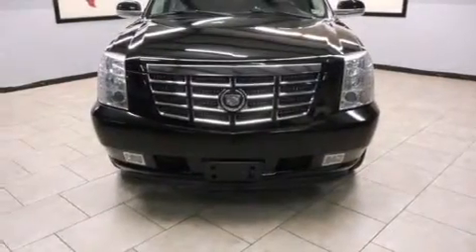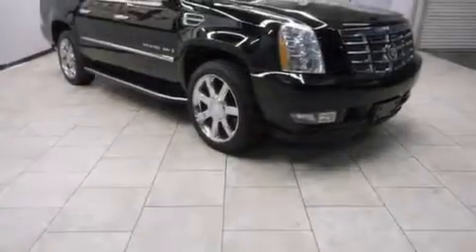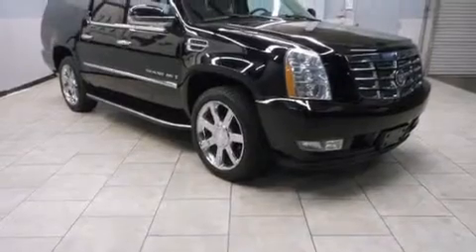Its top features and packages include an information package, and a sunroof that enables you to fill the cabin with fresh air at the push of a button.